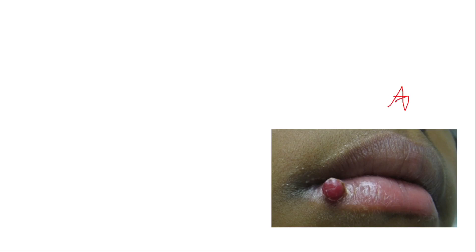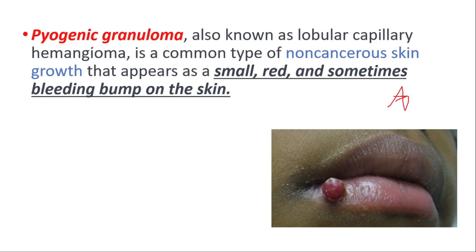Hey everyone, this is Daily Dose of Medicine. In this video we will talk about pyogenic granuloma: symptoms, causes, and treatment. These are also known as lobular capillary hemangioma, and they are a common type of non-cancerous skin growth that appears as a small, red, and sometimes bleeding bump on the skin.